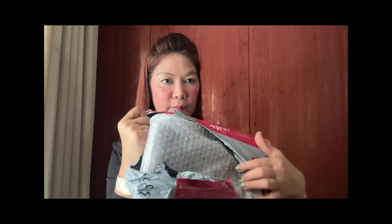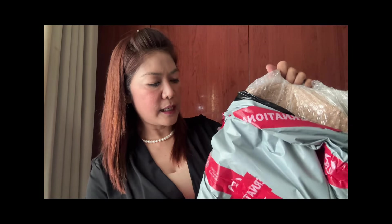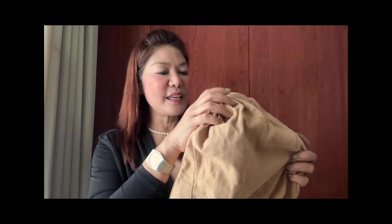Maganda yung pagka-packing niya. Talagang safe na safe siya kapag pinapack nila. Ayan guys, so unboxing natin — with that bag. May bagong collection na naman ako na LB. LB na original to guys.